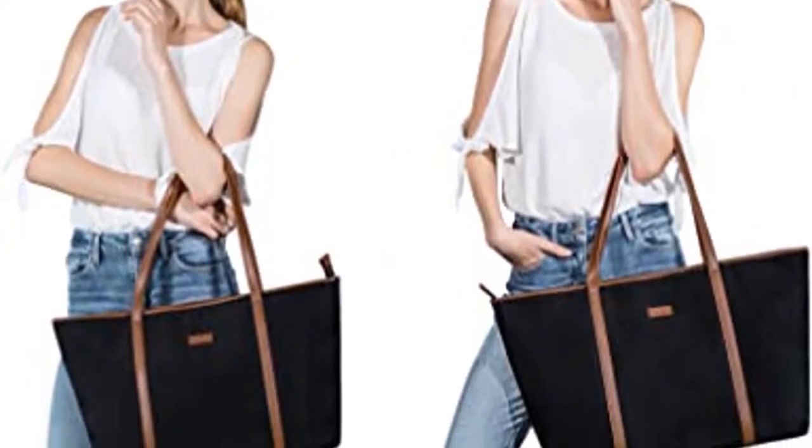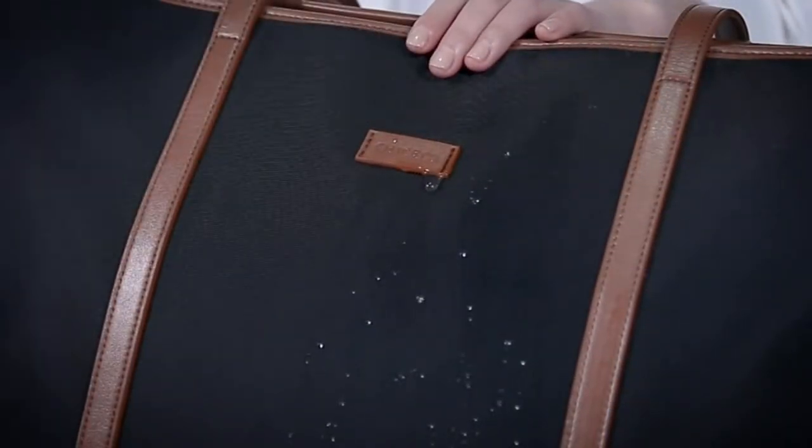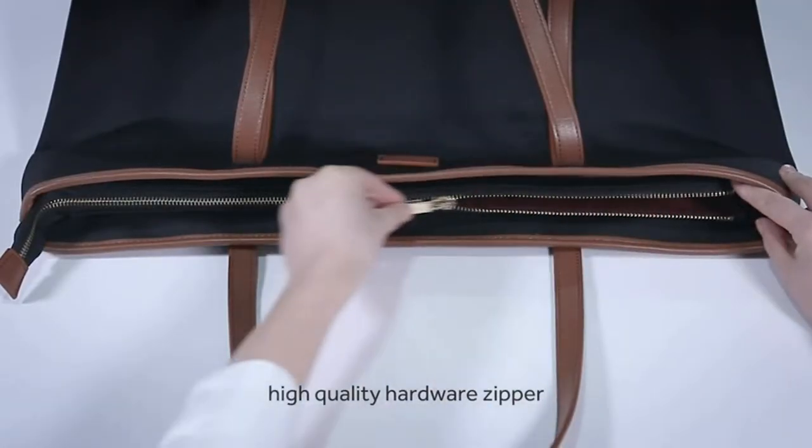It is worth mentioning that this bag is made out of nylon of the highest quality. Thus, it will have a beautiful finish while making sure that water will not get inside the bag and damage your belongings.